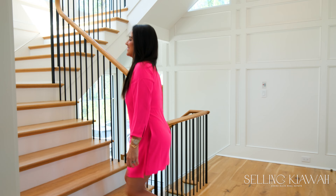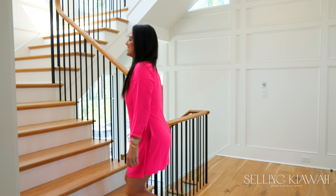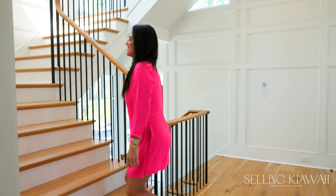Welcome to another episode of Selling Kiwa. I'm Lauren Dion with Acres Ellis Real Estate. I'm going to show you Two Falcon Point today, located on Kiwa Island — an awesome Acres Ellis listing. Follow me inside.